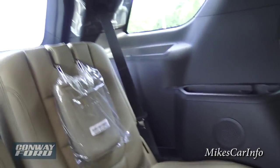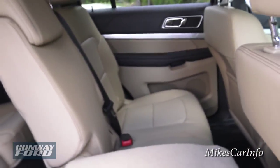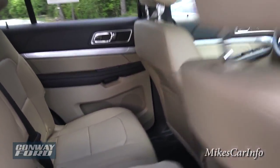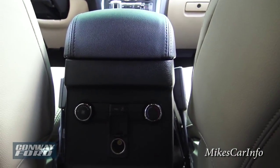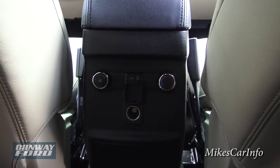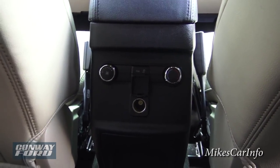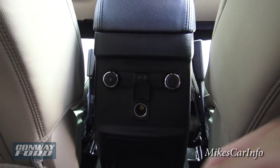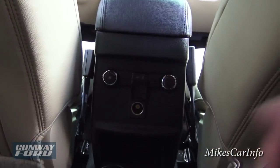You've got cup holders, then speakers and cup holders there, climate control back here, LED lighting. There are climate controls back here for the rear — it's a tri-zone climate control — so you've got some adjustments there, plus a power supply, plus this folds out giving you some cup holders.